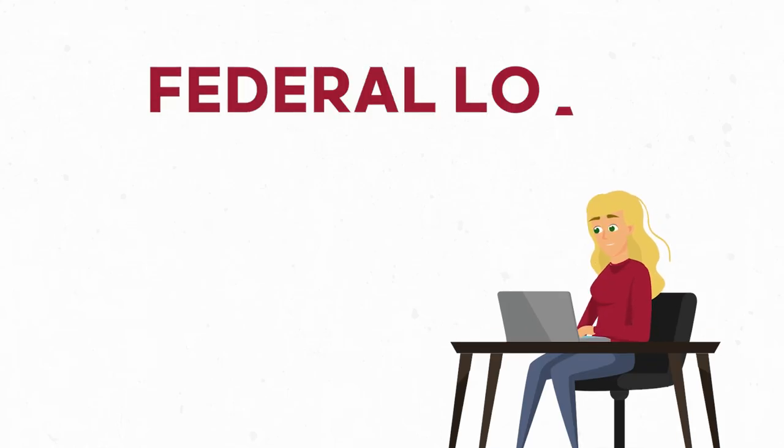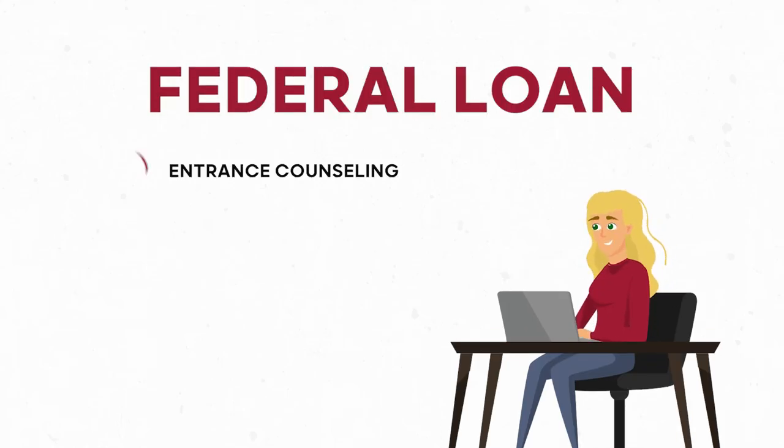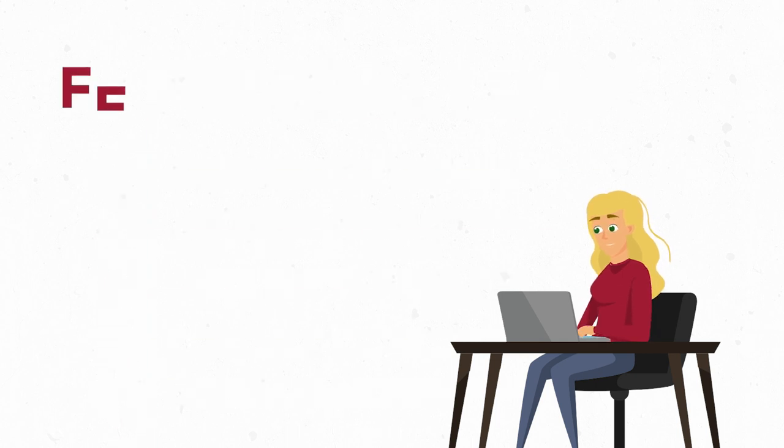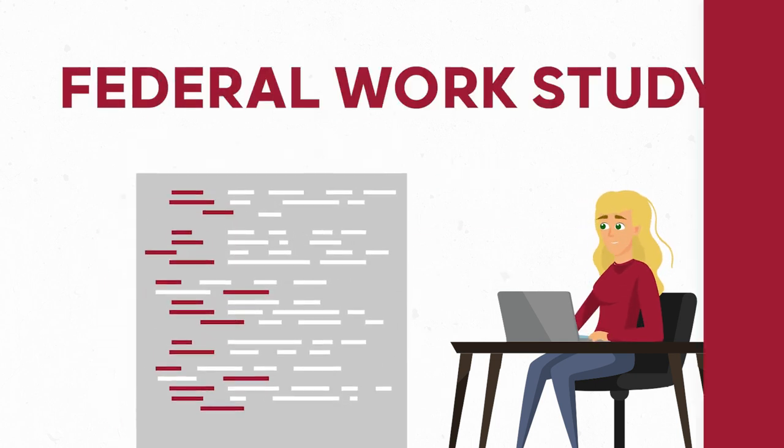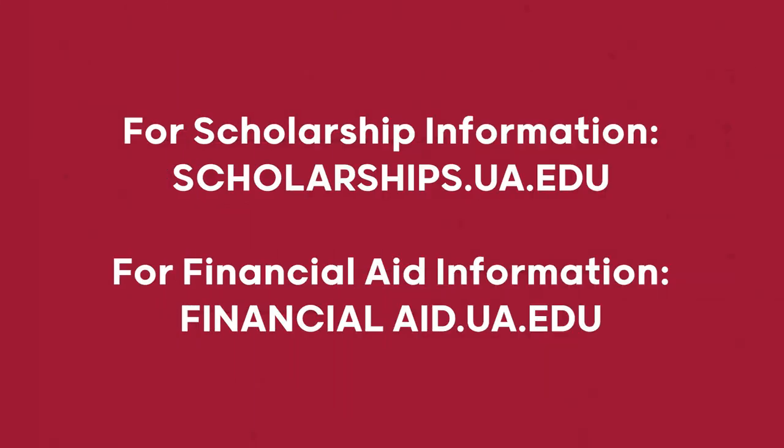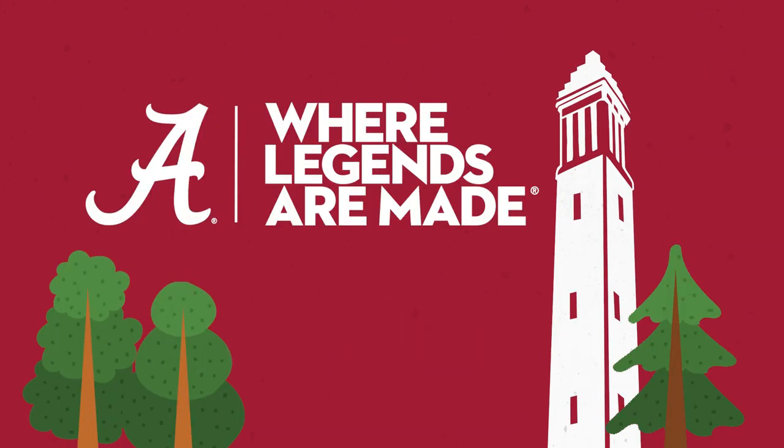If you accept a Federal loan, you'll complete the Entrance Counseling and Promissory Note. If you accept Federal Work Study, you will receive more information about available jobs. Your Federal funds will be applied to your student account. The scholarship process is separate, so be sure to check out your options there as well. Good luck and Roll Tide!